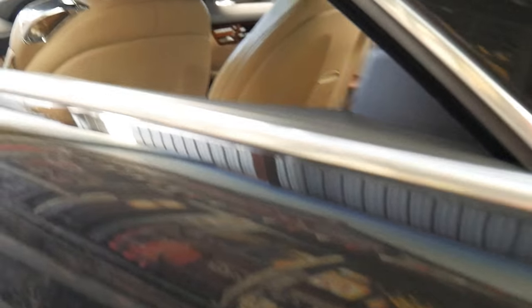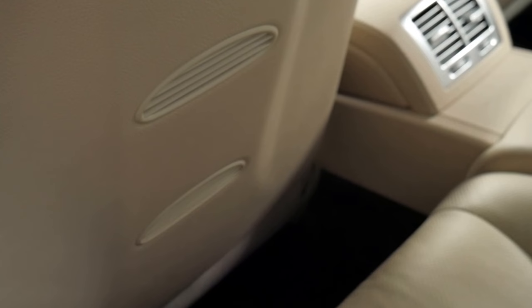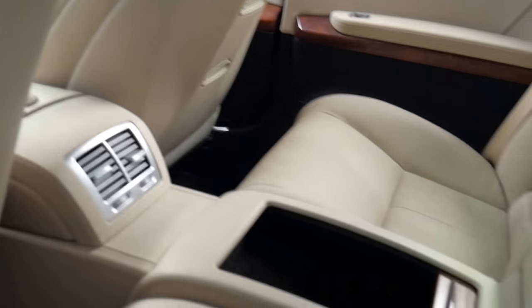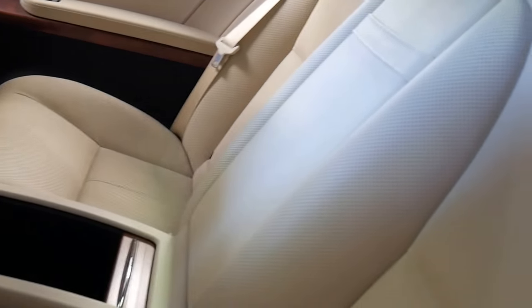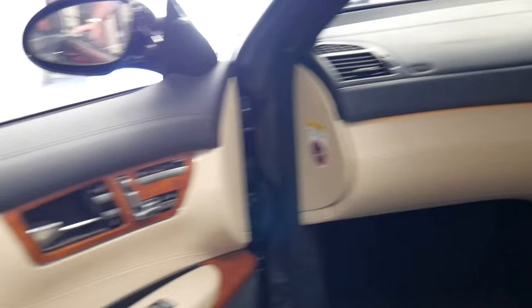Reversing camera, you can see there. Wide screen colour factory navigation. The paintwork on the car is lovely. The tyres look good. A fabulous feature is that the air conditioning vents are in the seats, coming out the back as well as the centre console. Big centre armrest. They are a four-seater, ladies and gentlemen, not a five-seater.